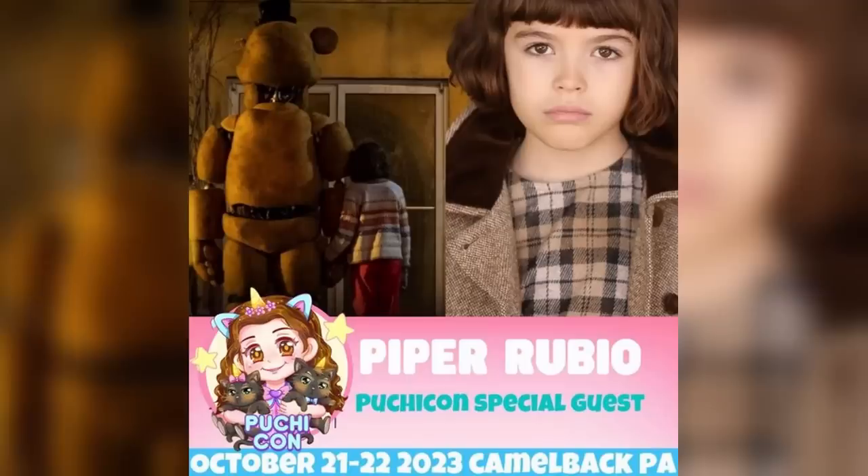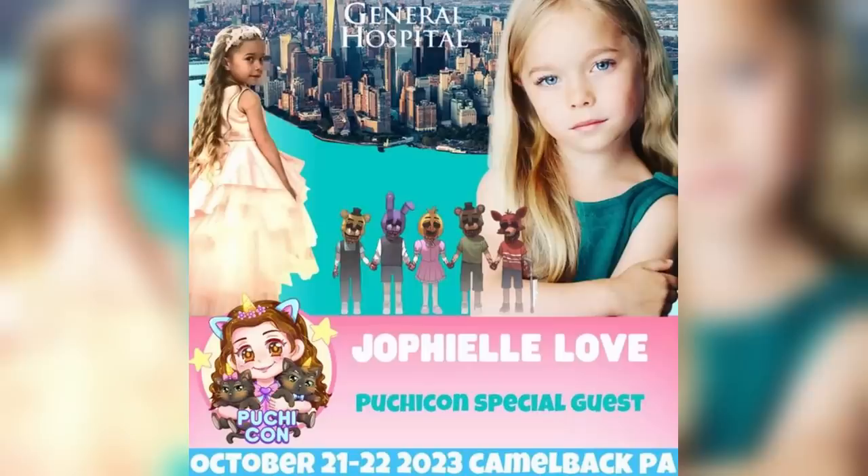And then actors from the movie — first up, we've got Piper Rubio, who as I'm sure we all know now plays Abby, Mike's younger sister. And then we've also got Joe Fell Love, who's going to be playing the fifth ghost child. The convention's going to be in Tannersville, Pennsylvania from the 20th to the 22nd of October. So if you want to meet some of those FNAF personalities, I definitely recommend looking into that convention a bit more.